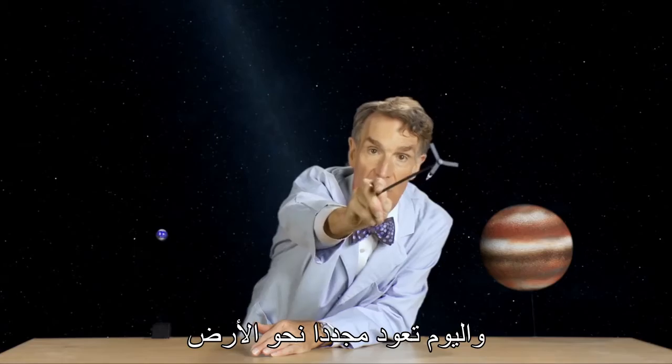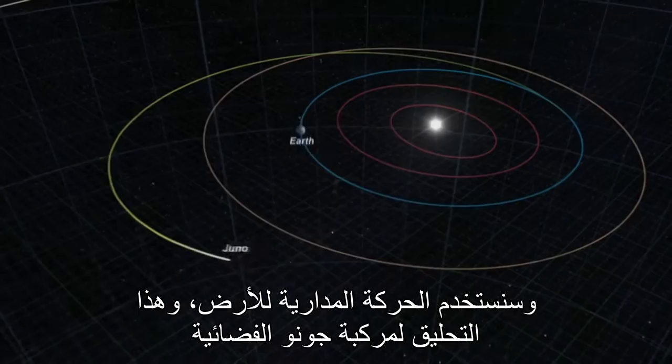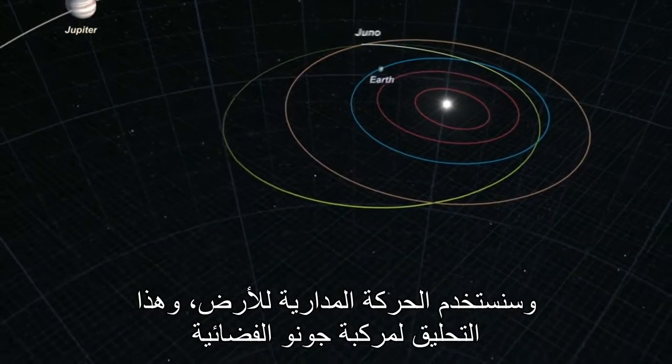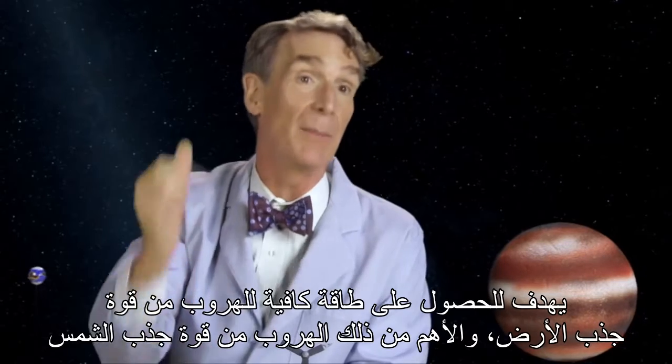And today, it's falling back toward the Earth. We're going to use the orbital motion of the Earth and this flyby of the Juno spacecraft to get enough energy to escape the pull of the Earth, and more importantly, the pull of the Sun. Like this.